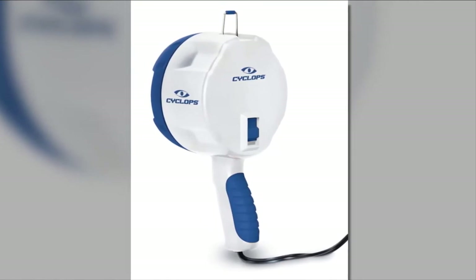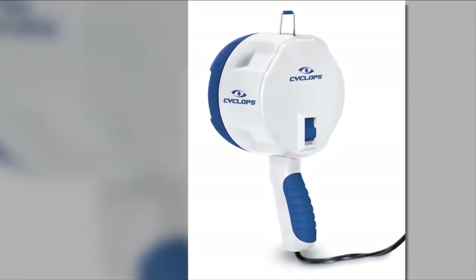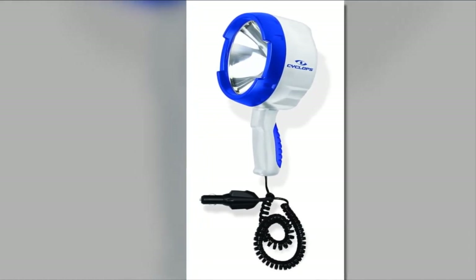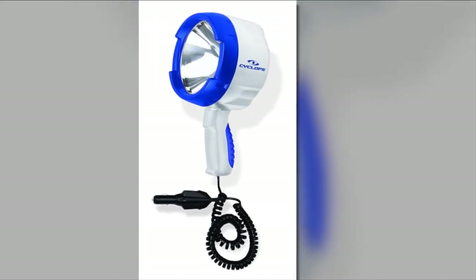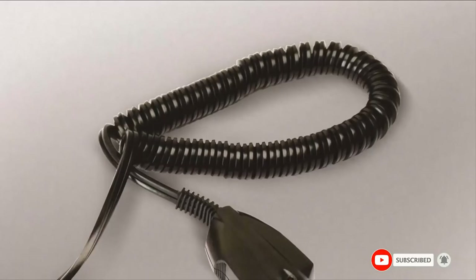If you are a newbie, this is user-friendly and is not difficult to take care of, maintain, and store when not in use. Since it is not large and bulky, it does not require huge storage space unlike other lighting devices. Make sure to strictly follow the usage instructions of the spotlight in order to extend its lifespan. If this is your desired product, please check the link in the description below.